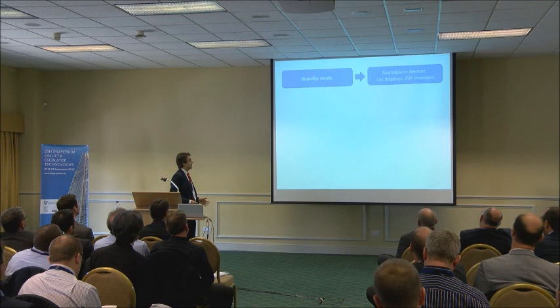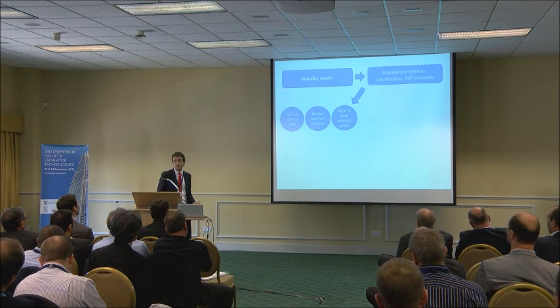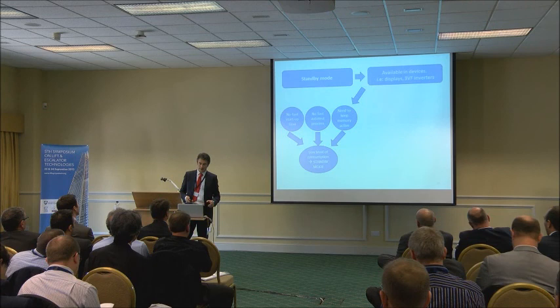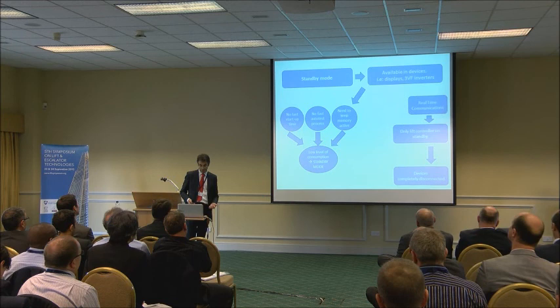Another thing we would like to speak about is the standby mode. This mode is available in many devices in the lift industry today, such as displays and frequency inverters. Because they need some time to start up and reach ready mode, and need information in their memory, they pass to a low level of consumption — this is the standby mode everyone here knows. The idea is: what could we do if we have real-time communications? Maybe we could keep only the lift controller on standby and completely disconnect these other devices, which could be a good idea for energy efficiency.